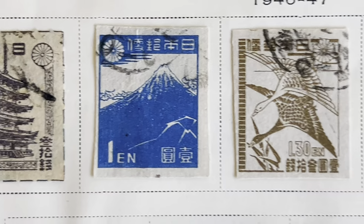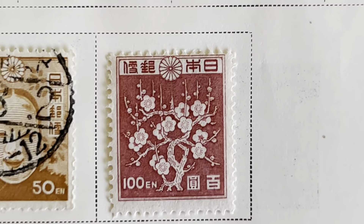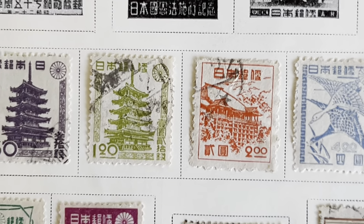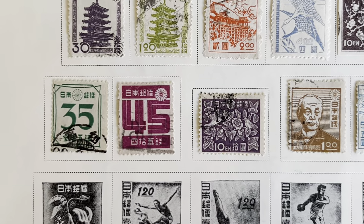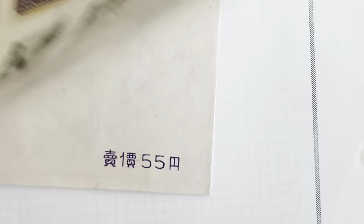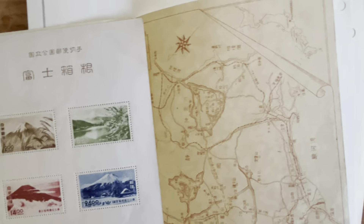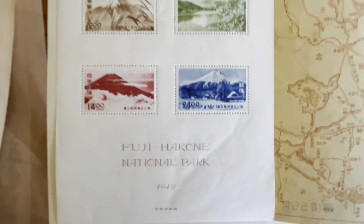These are perforated. Then this is the after-the-war period, 1946. So what do we have here? Don't know what it says, but Fuji Hakone National Park. Let's take a look.